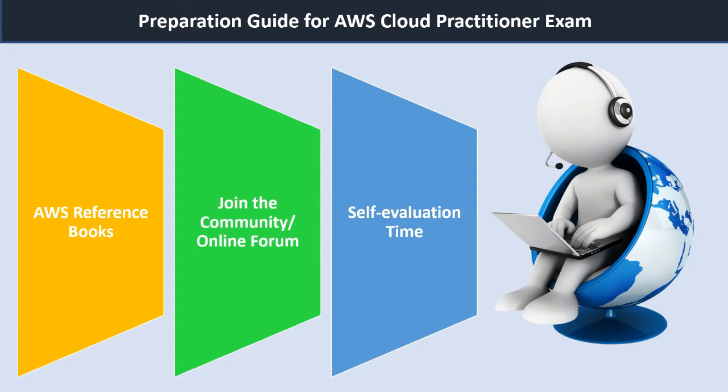Sixth, join the community or online forums. Online forums and study groups are a great way to prepare for the certification exam. Feel free to get in touch with other candidates through study forums or online groups to ask questions related to topics you are having difficulty with. These online groups help you stay connected with other people who are walking the same path. You can also ask questions on topics you find challenging.